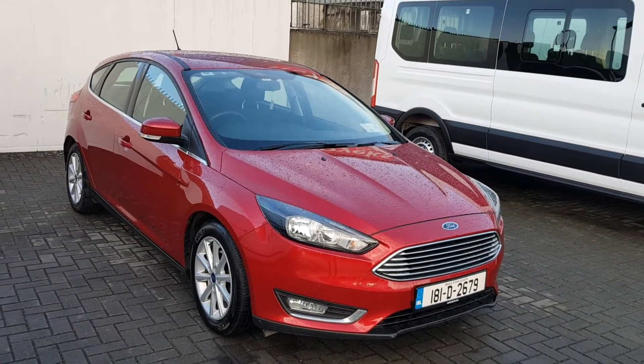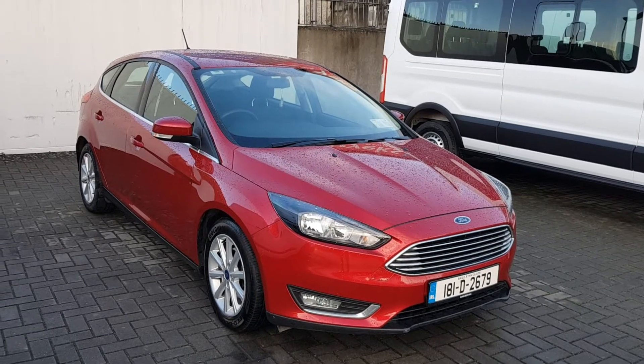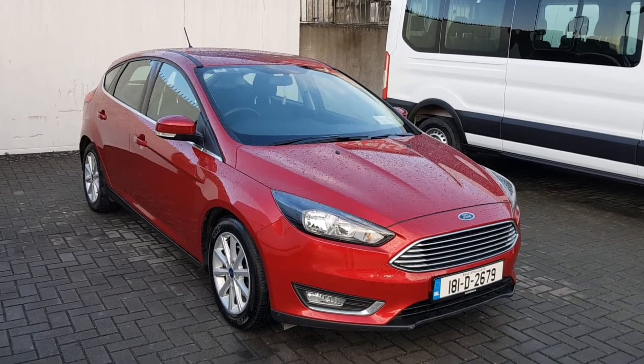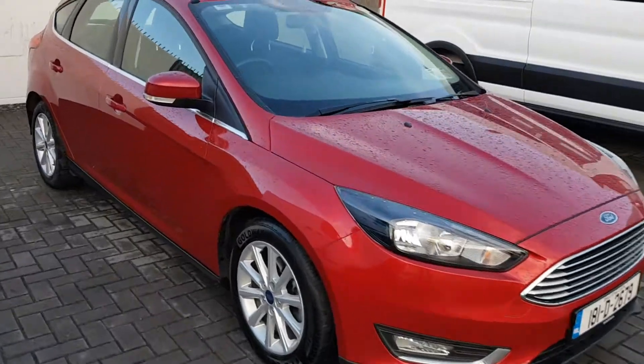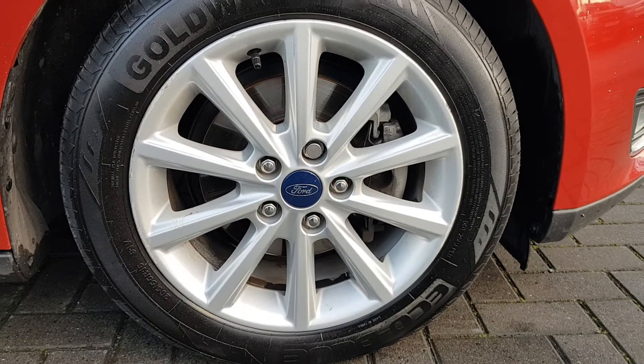Welcome to Jollofy Ford. Today I have a Ford Focus Titanium 6 speed 1.5 diesel manual transmission, comes with 15 inch alloys.